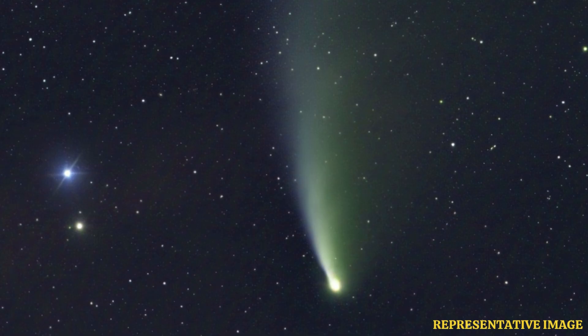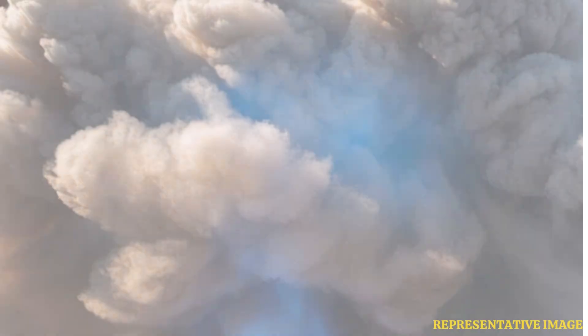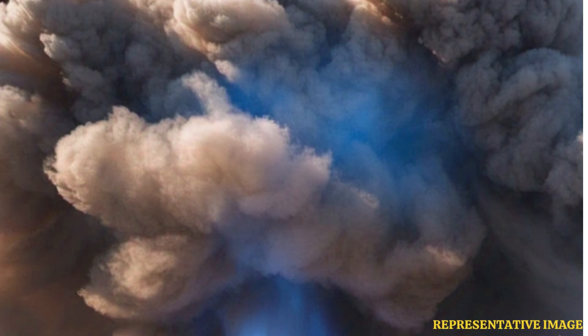12P is a comet that, like most others, has a core that contains ice, gas, and dust. This core is surrounded by a frozen shell or nucleus. The nucleus is also enveloped by an icy dust cloud called a coma, which slowly leaks out of the comet's interior.